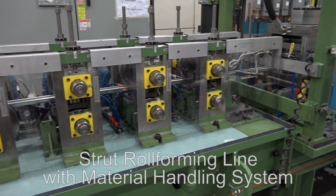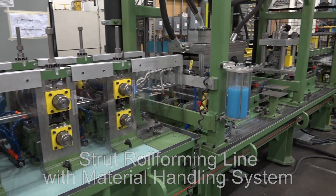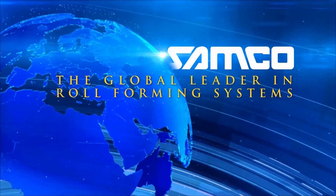The strut channel roll forming line with material handling system — another innovation from Samco Machinery. Samco Machinery: people, products and passion.